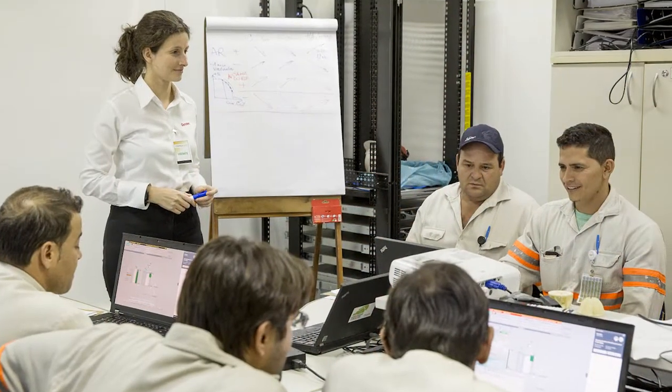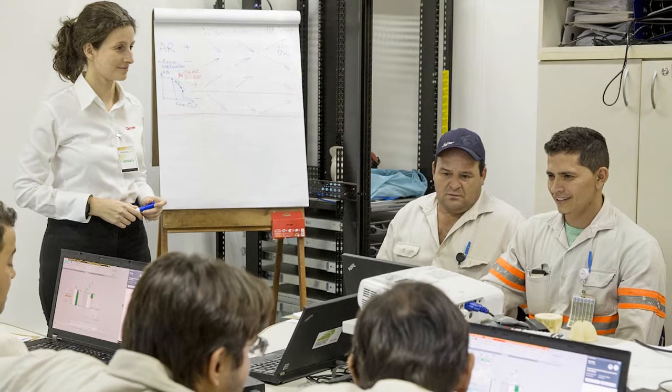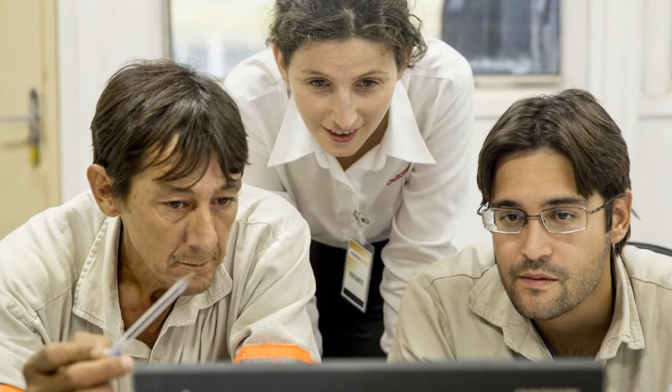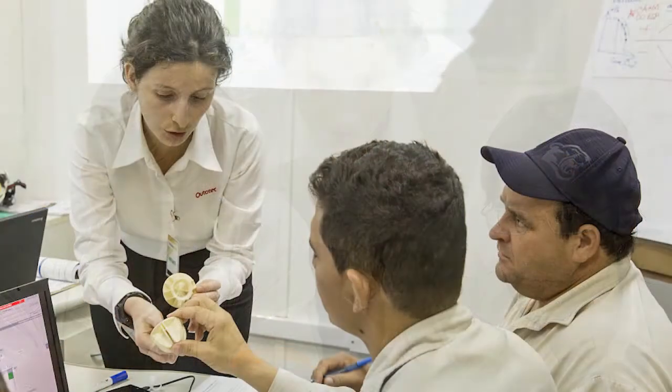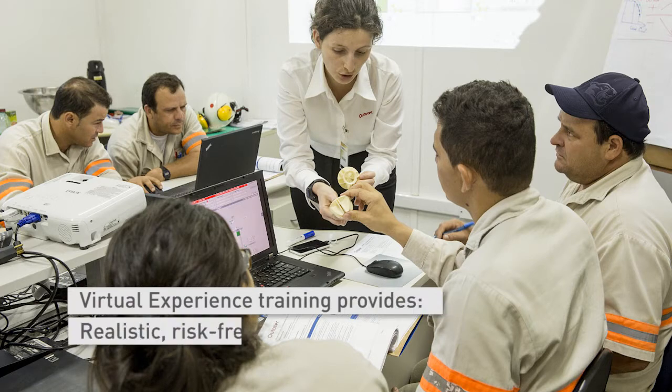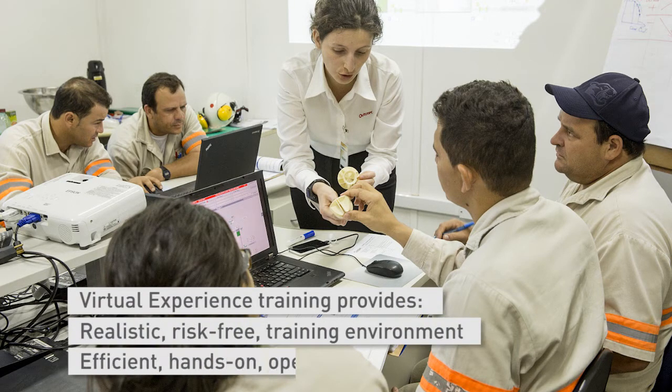Simulator-based virtual experience training was arranged for Yamana's process operators, shift foremen, metallurgists, preventative maintenance team, automation and laboratory personnel. Virtual experience is an efficient, realistic and risk-free training environment that helps to gain hands-on operational experience and train on rarely occurring process events.